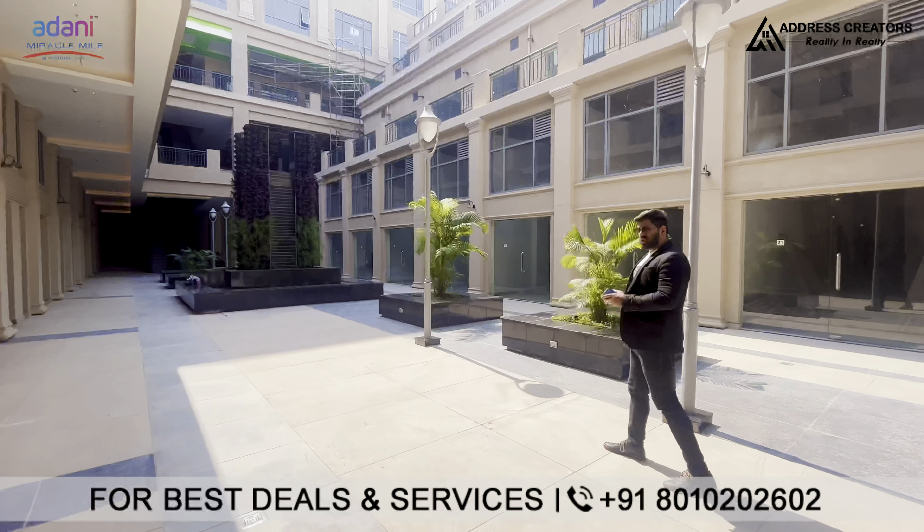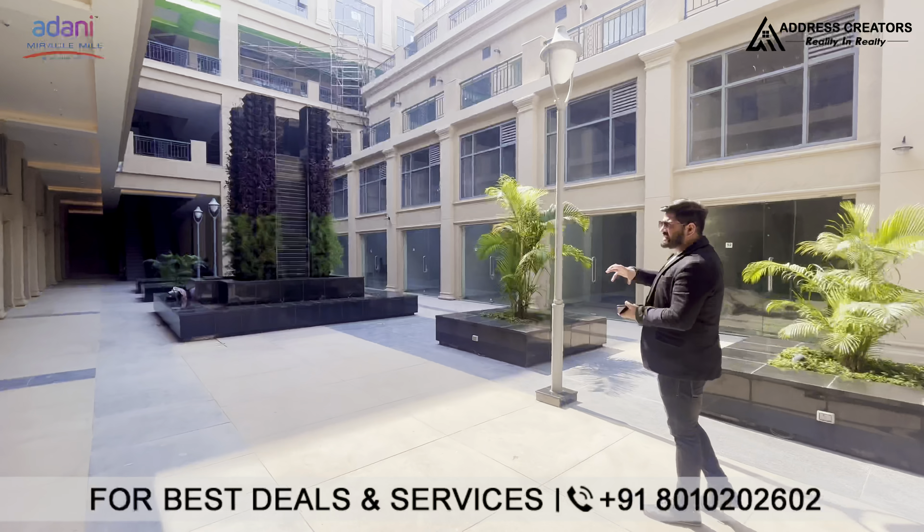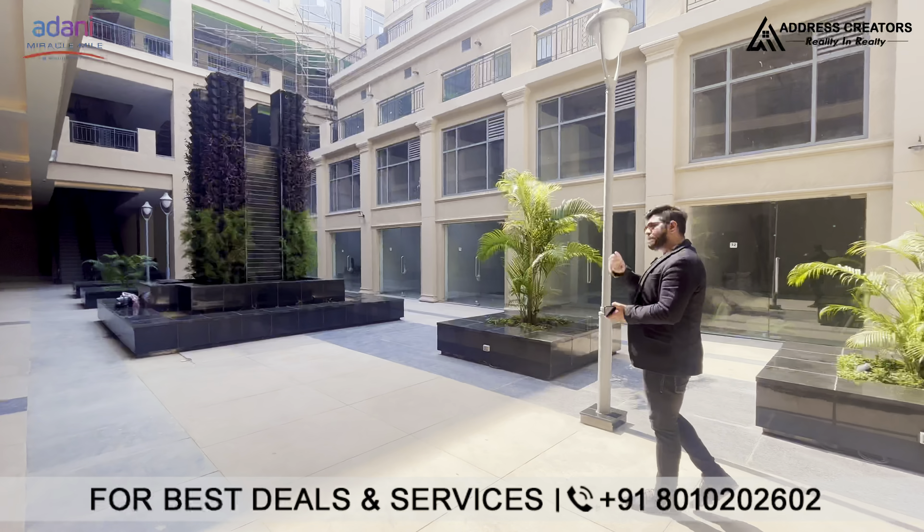On the second floor we are talking about restaurant spaces. The size for restaurant spaces starts from 1500 square feet.